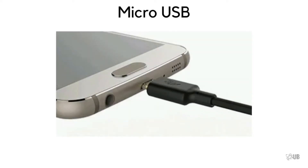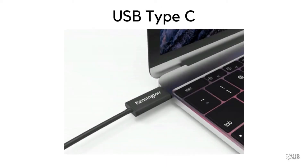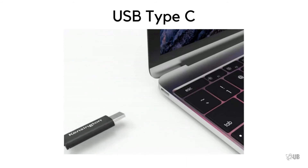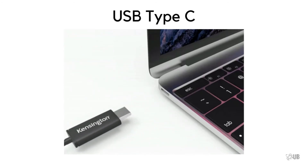If you want to plug your smartphone with a micro USB port, you have to plug it in one direction, otherwise it won't plug in. On the other hand, if you plug a USB Type-C connector in either of the two directions, it will connect.